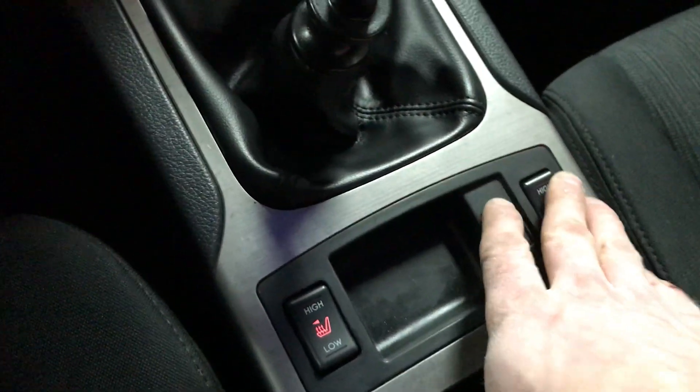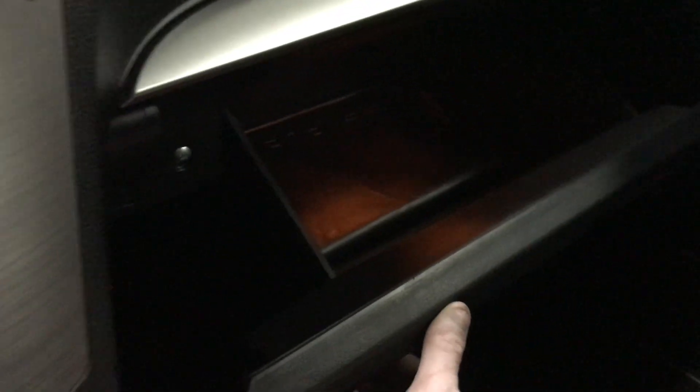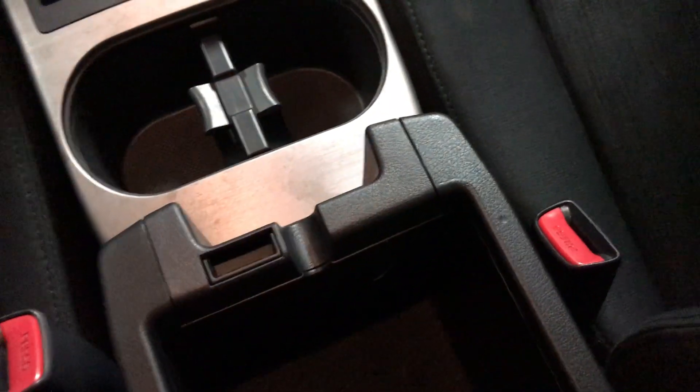Heated seats work. Factory manual is in here. It's hard to see in here, but there is an AUX port and a USB port, as well as a 12-volt plug.